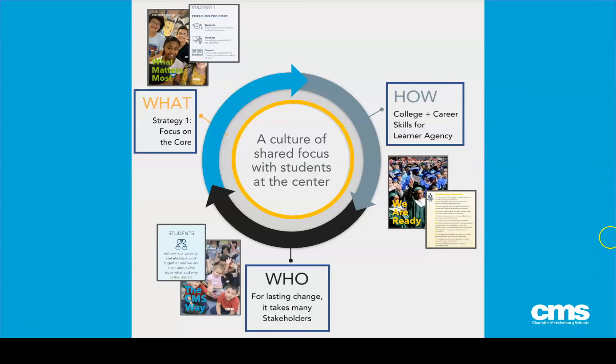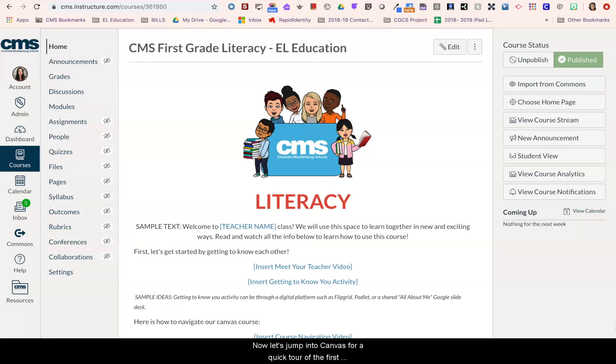Now let's jump into Canvas for a quick tour of the first grade literacy course. We're going to take you through how a lesson is structured so you can get a better feel for what your child will experience.